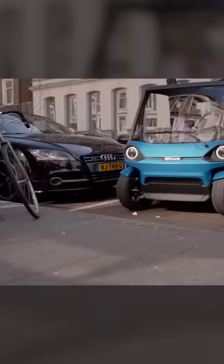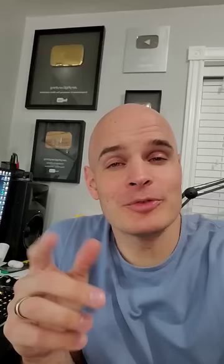And due to its small size, the Squad can fit perpendicular to the curb. So not only do you get to save the planet and all life on it, but you also don't have to parallel park.